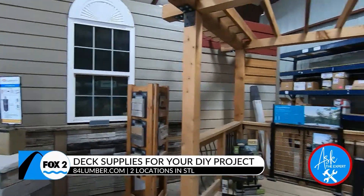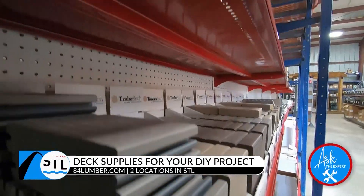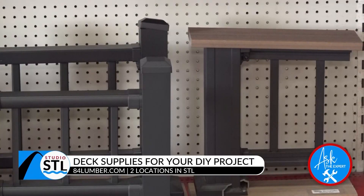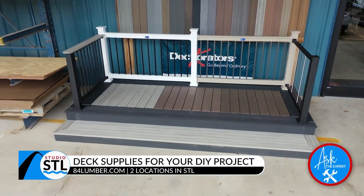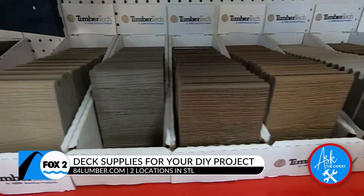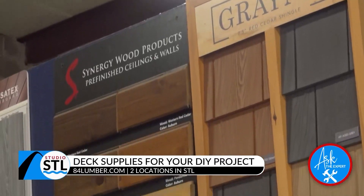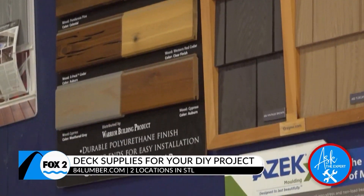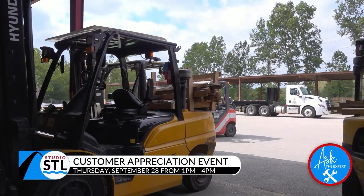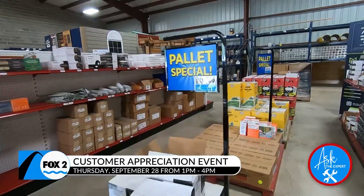Some of the products we provide for homeowners include composite decks — we carry a couple of brands, TimberTech and Decorator. We also carry aluminum and vinyl railings. These are maintenance-free; there's no staining or painting after you've installed them. It's a smooth finish on your home projects, with easy access to other products you'll need around the house.